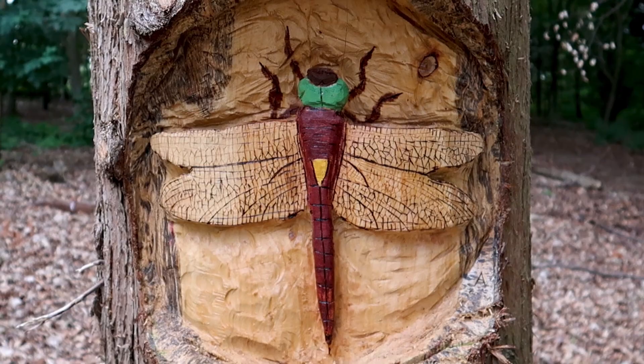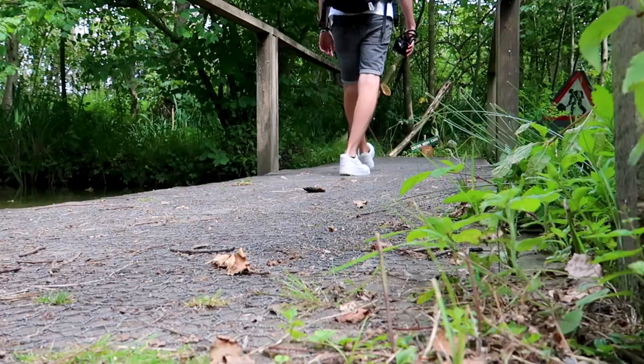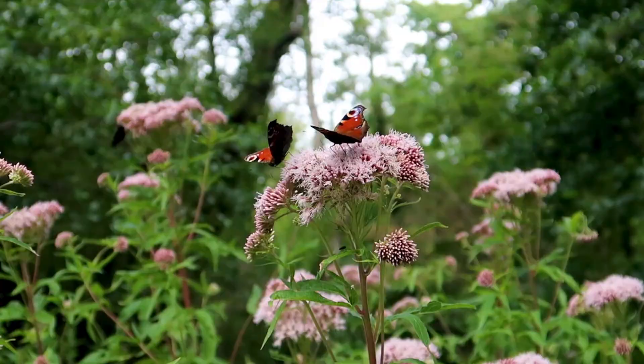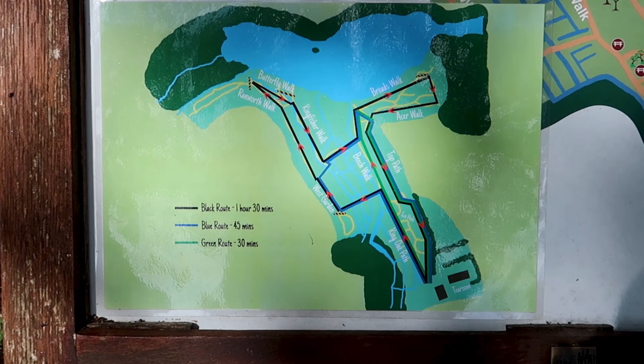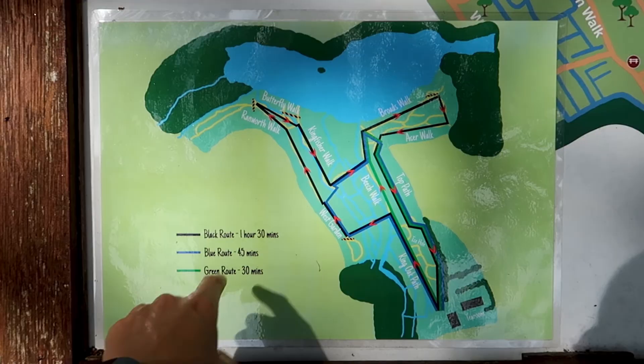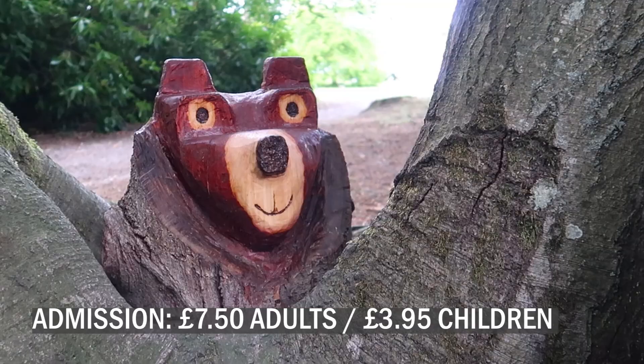It's another beautiful day here in Norfolk and we've come to Fairhaven Woodland and Water Gardens. When looking for the best things to do in the Norfolk Broads this place cropped up a lot. Nearly four miles of pathways, boardwalks and bridges lead you through 130 acres of beautiful woodlands surrounded by an abundance of plants, trees and wildlife. At the time of making this video you must pre-book your arrival time through the Fairhaven website.